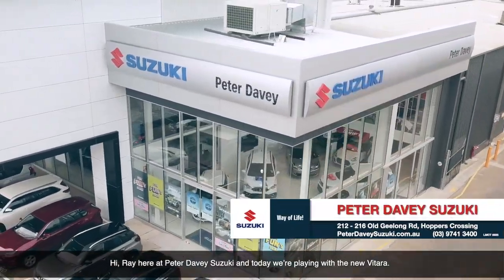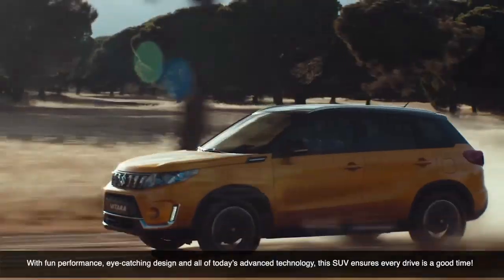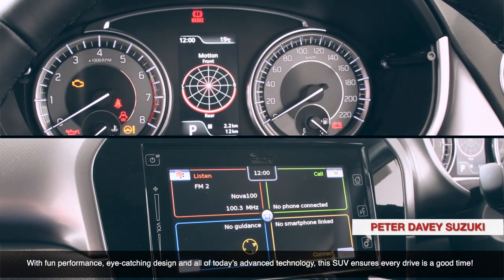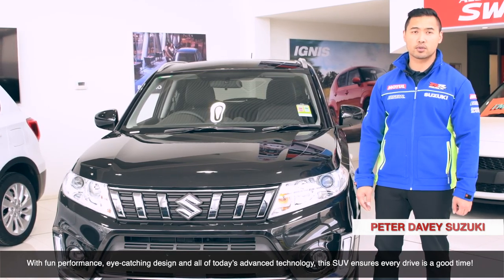Hi, Ray here at Peter Davies Suzuki and today we're playing with the new Vitara. With front performance, eye-catching design and all of today's advanced technology, this SUV ensures every drive is a good time.